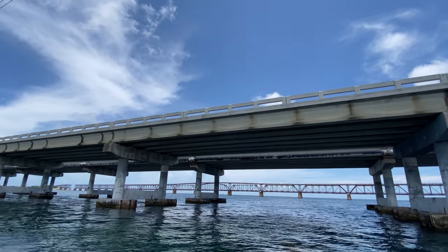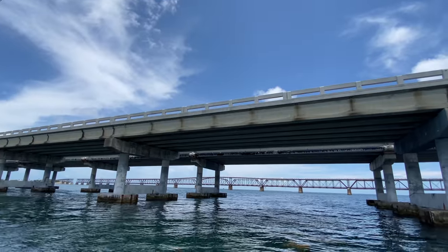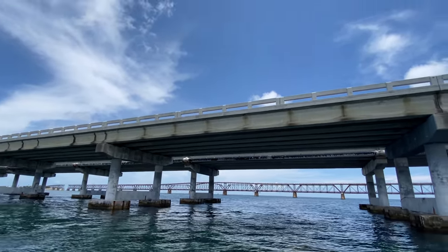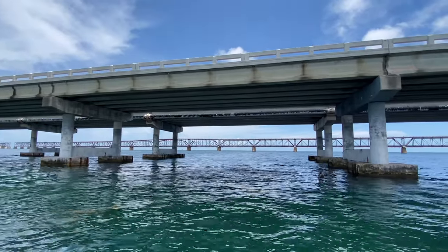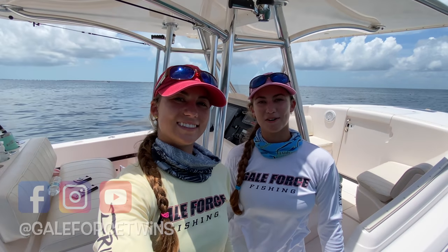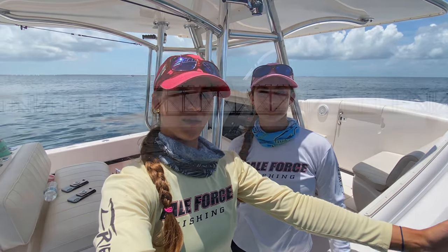Do you hear the cars? We are fishing the Bahia Honda Railway Bridge. This bridge closer to us is the new one. That one over there is the old bridge. My name is Emily, my name is Amanda. Welcome to our channel Gale Force Twin. Today we are going to fish a historic landmark, the Bahia Honda Bridge.